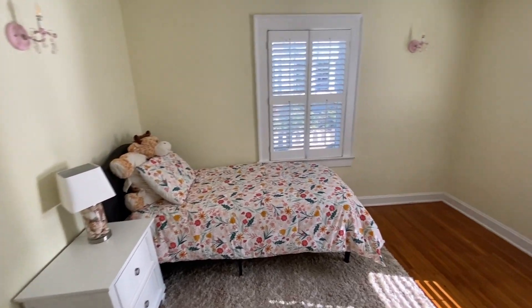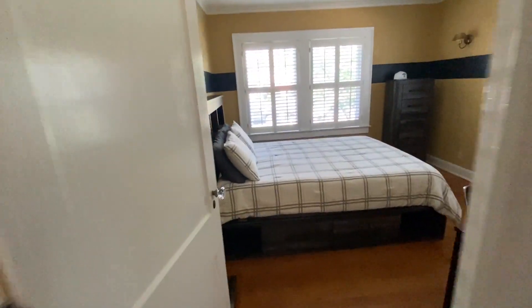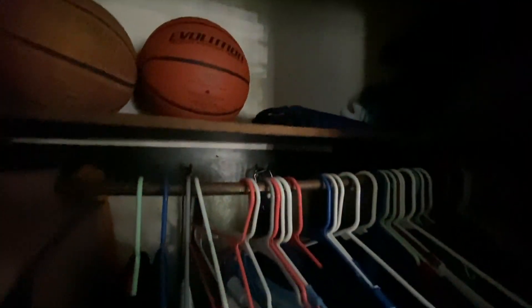I'll call this bedroom number one — kind of what you'd expect for a house this age, with closets. And I'll call this bedroom number two — again, similar size closet.